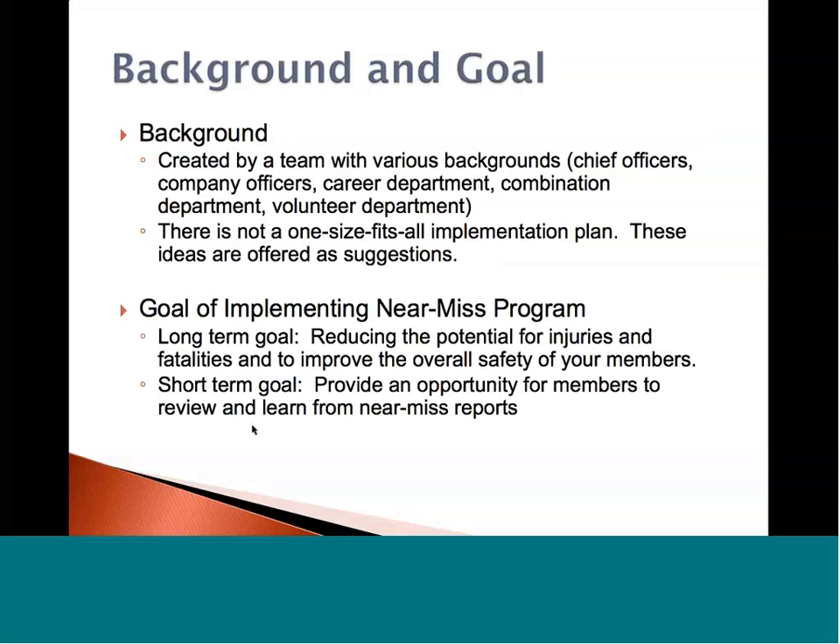The background and goals of the program were developed by a team of various professionals with different backgrounds, from chief officers and company officers in career departments, combination departments, and volunteer departments. This is not a one-size-fits-all implementation plan — these ideas are offered as suggestions. The goals of implementing the Near-Miss program are two-fold. The long-term goal is to reduce the potential for injuries and fatalities and to improve the overall safety of your members. The short-term goal is to provide an opportunity for members to review and learn from Near-Miss reports.